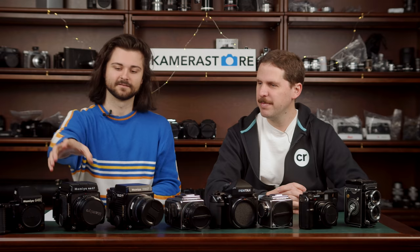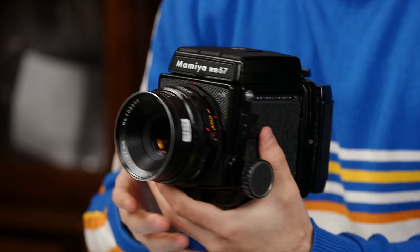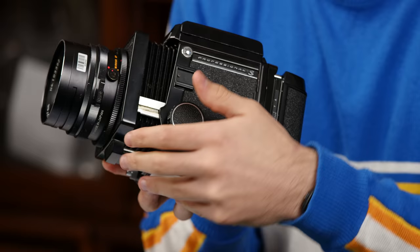Number two on our list is the Mamiya RB67 — a fully mechanical 6x7 rotating back 120 SLR. RB stands for rotating back. It has leaf shutter lenses and bellows focusing, giving better close-focus ability than a lot of other modular SLRs. It's a massive camera really meant for studio use, but it has become super popular with influencers and young people seeking an approachable price point for the 6x7 negative.